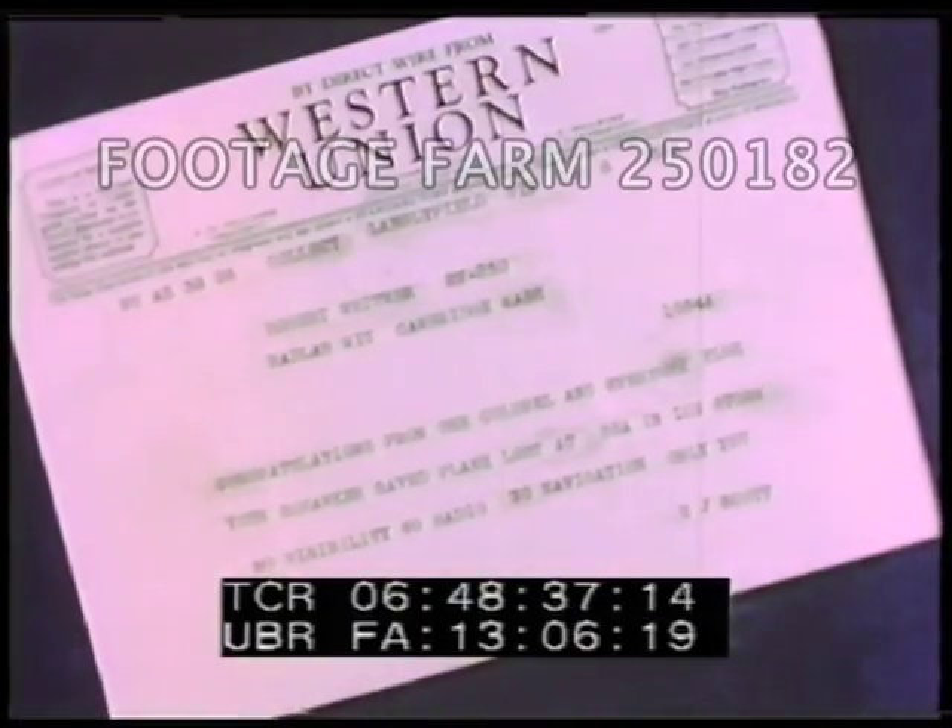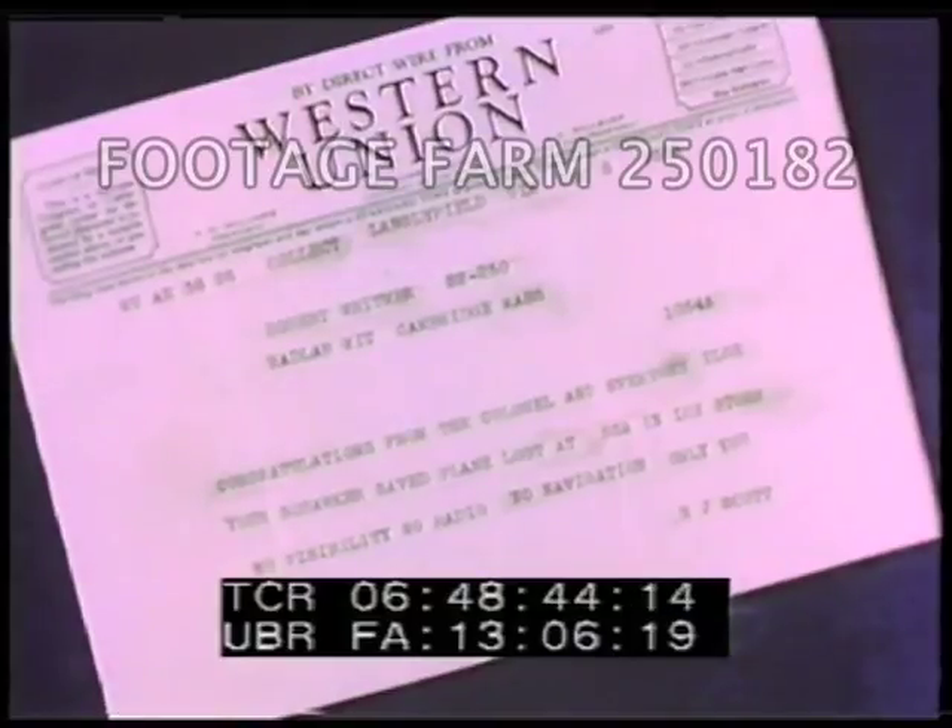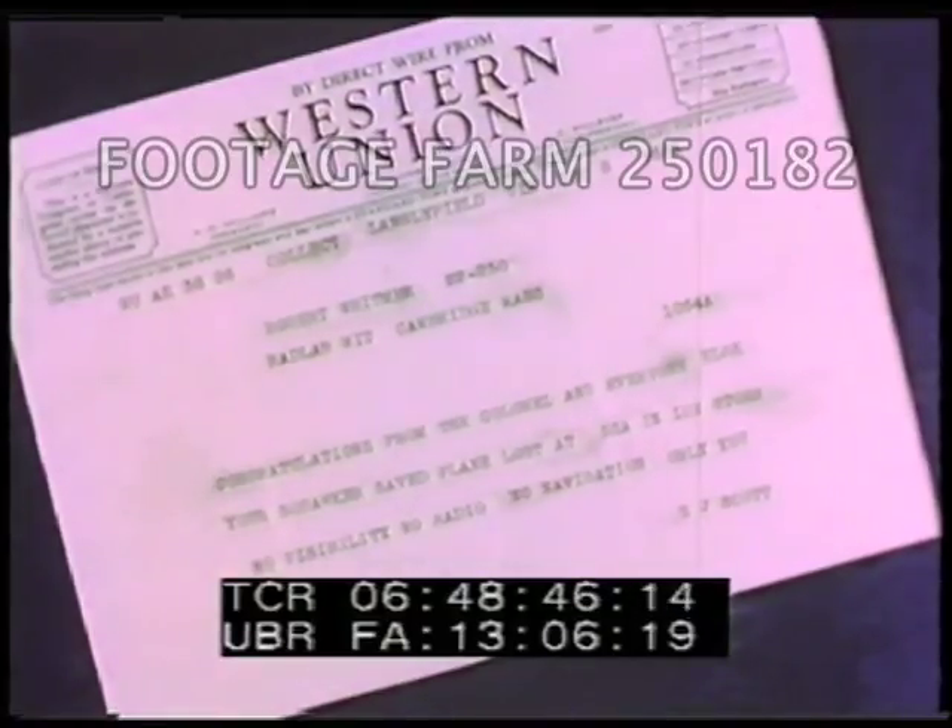Congratulations from the colonel and everyone else. Your squawkers say plane lost at sea in ice storm — no visibility, no radio, no navigation, only you.